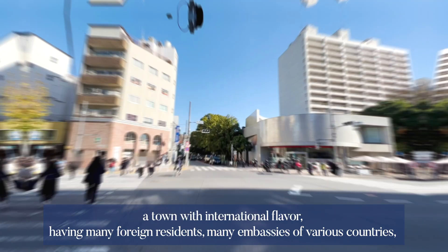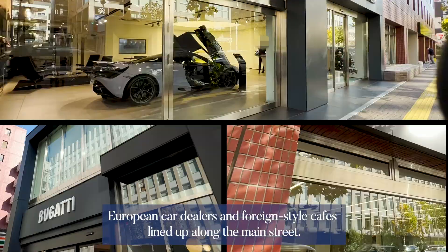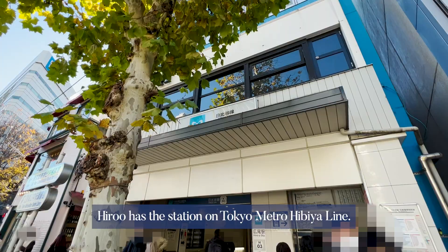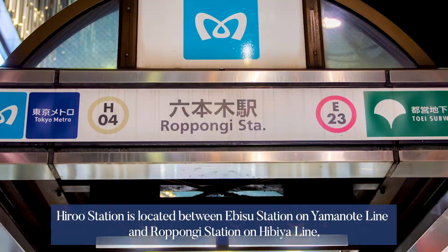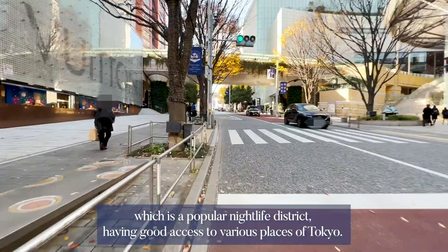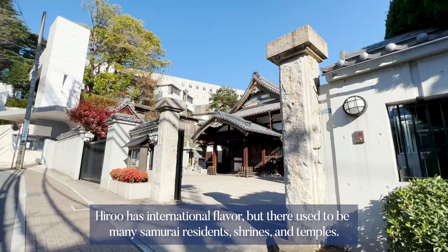We are happy to have you here today and to introduce Hiroo, a town with international flavor, having many foreign residents, many embassies of various countries, European car dealers, and foreign style cafes lined up along the main street. Hiroo is located on the border of Minato-ku and Shibuya-ku in Tokyo, and has a station on the Tokyo Metro Hibiya Line, located between Ebisu Station on the Yamanote Line and Roppongi Station on the Hibiya Line, a popular nightlife district, giving good access to various places in Tokyo.